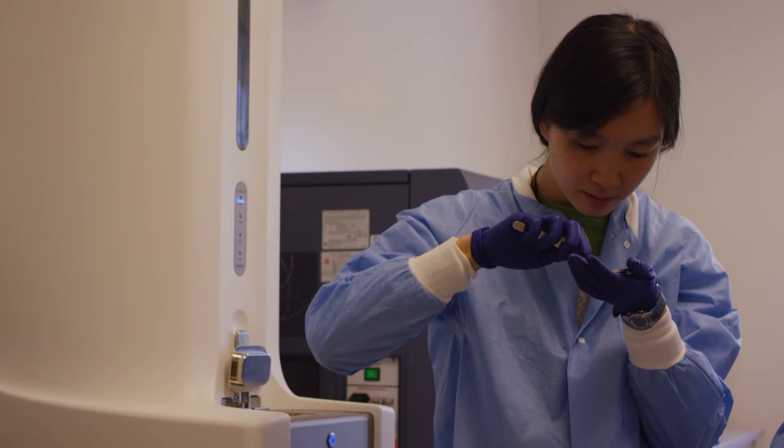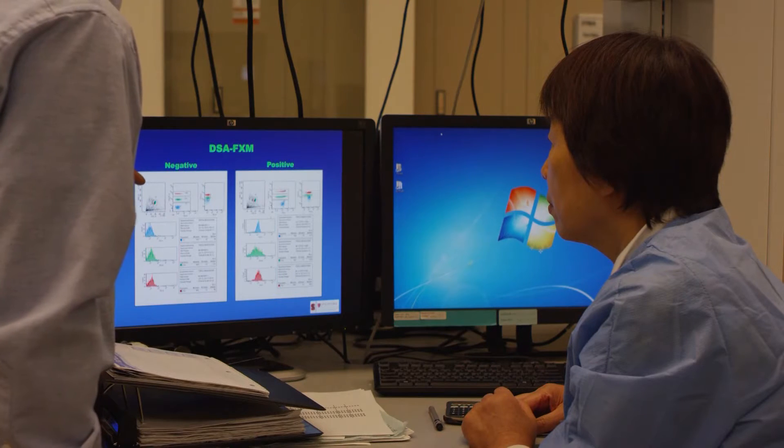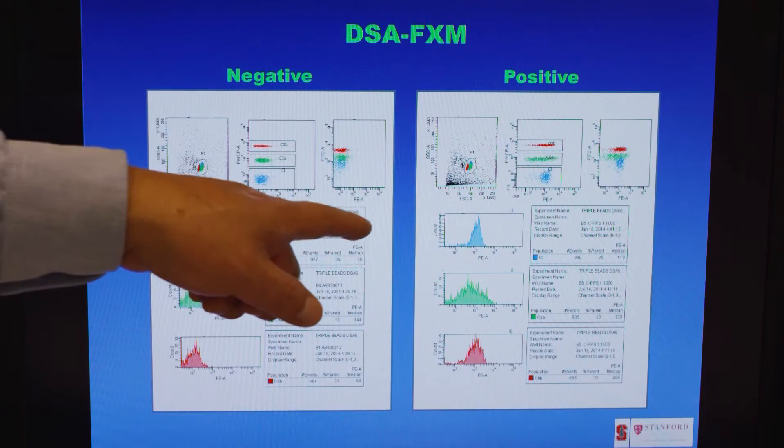Another assay that we've developed at Stanford, which we feel is really key to helping the physicians and the surgeons understand whether or not to go forward with a transplant, is what we call the DSA flow cross match. The DSA flow cross match is both a shorter method, so it gives a faster answer and reduces the cold ischemia time. It gives you a more specific answer, so you know exactly what the nature of the reaction is, and it gives you a definitive answer in terms of whether you can go forward with transplant or not.